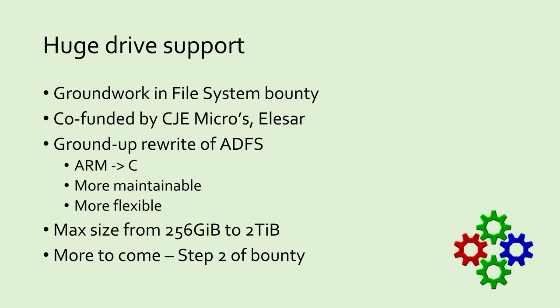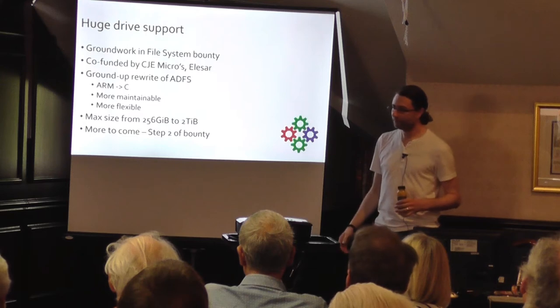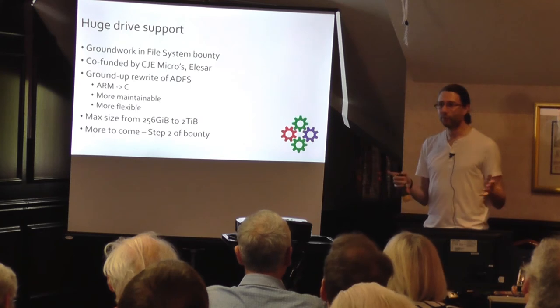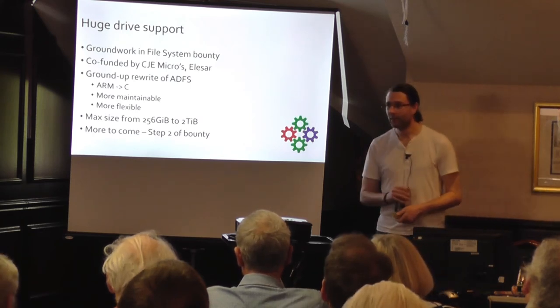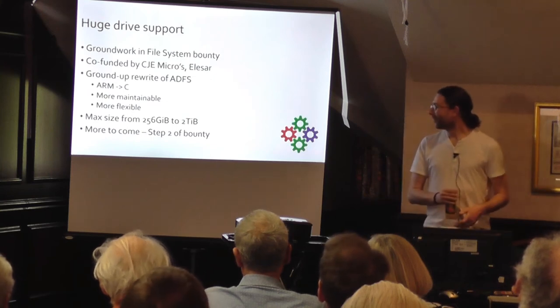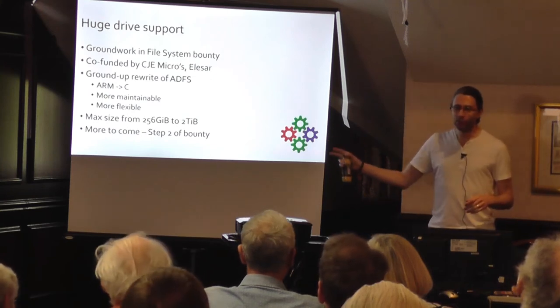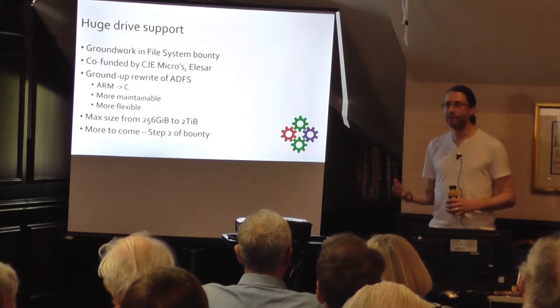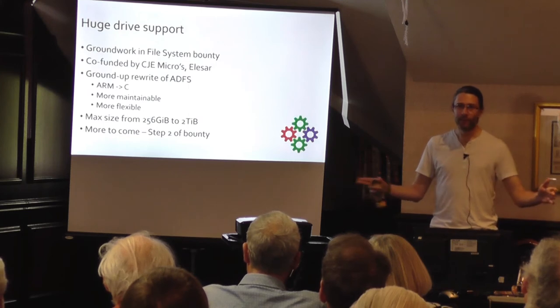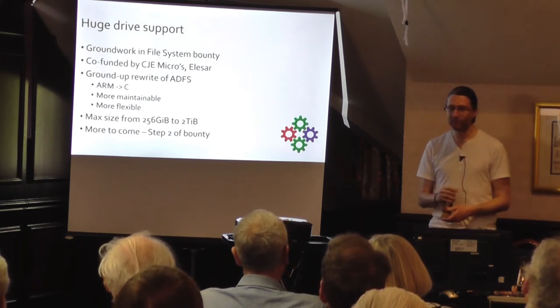We announced huge drive support — we're calling it huge, but it's actually kind of normal size now. RISCOS has had this historic limitation for many years where, for various reasons, it can't really support drives more than 256GB. Back when that limit was set it was an unimaginably huge size, but nowadays you struggle to find a drive that small. Quite often you'd buy a larger drive, format it down to that size, and have a load of unused space. Or you'd do other tricks to access the rest of it.